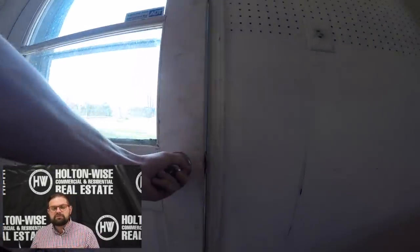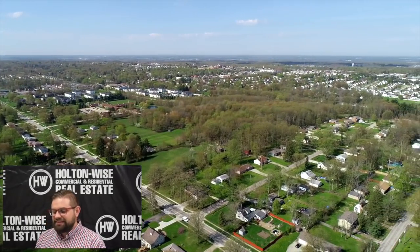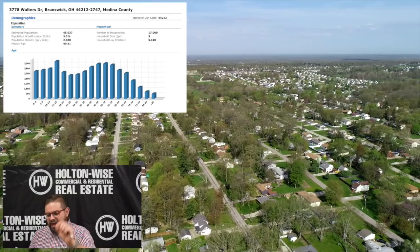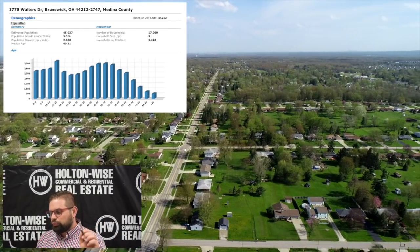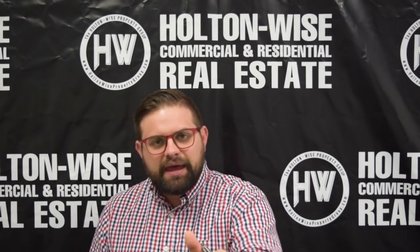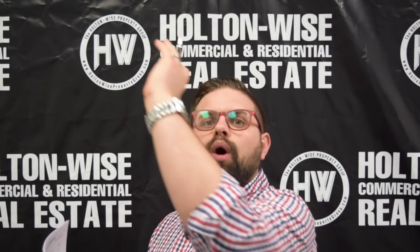You get the good cash flow because we could buy this for $140,000 and rent it for about $1,400 a month. On top of that, the city of Brunswick since 2010 has had a population gain of 3.5%. That means people in the greater Cleveland area are going to Brunswick, and I expect the value of this house to go up 10 years from now.